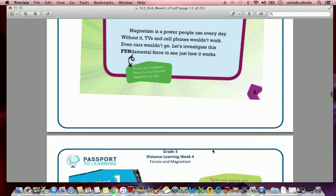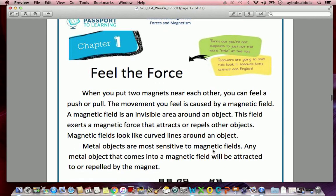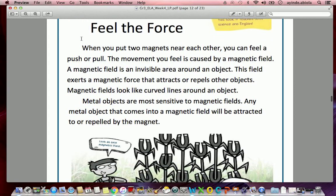Chapter One: 'Feel the Force.' The book notes: 'Turns out you're not supposed to just put the word title at the top — teachers are going to love this book.' It teaches both science and English. They're referring to the fact that the last time we saw a title, it just had the word 'title' instead of something related to the information you're about to read. It's again the author trying to crack a joke.